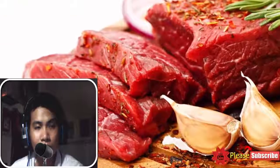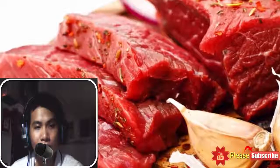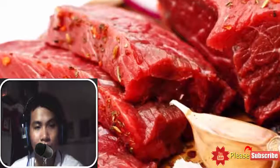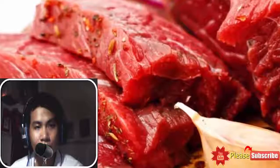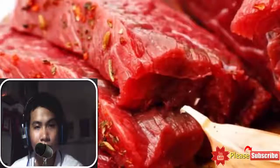8. Consume red meat. Red meat contains heating properties and increases body temperature when you incorporate some portion of it into your diet. It is very likely that your menstruation will begin and get back on track if you consume red meat regularly.